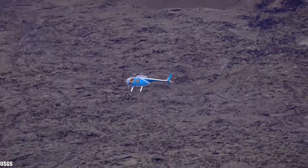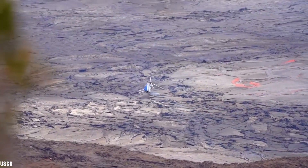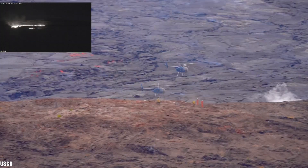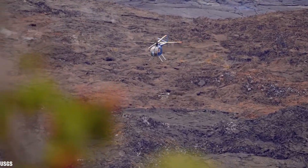Due to this rapid filling of lava inside Halema'uma'u crater, the west-facing B1 webcam that was placed on the east edge of the crater for years had to be moved to a higher location as the lava was encroaching in the area where the camera was located. The helicopter could be seen taking the camera to a safer location.